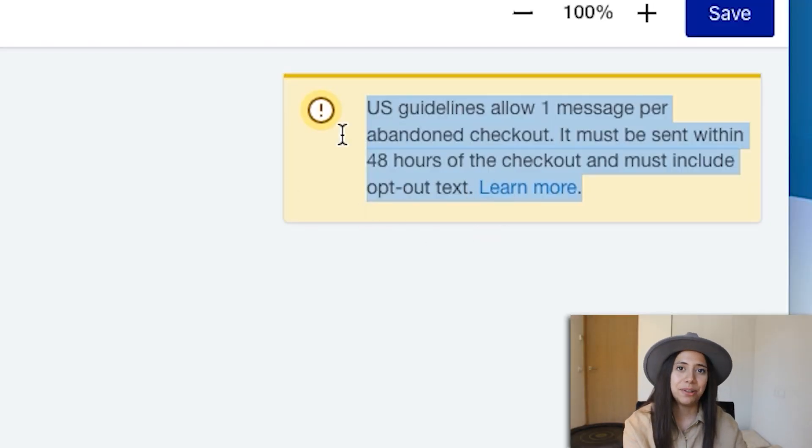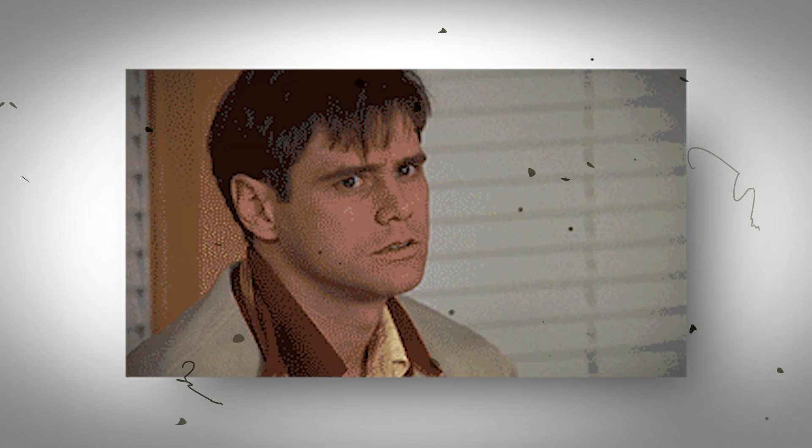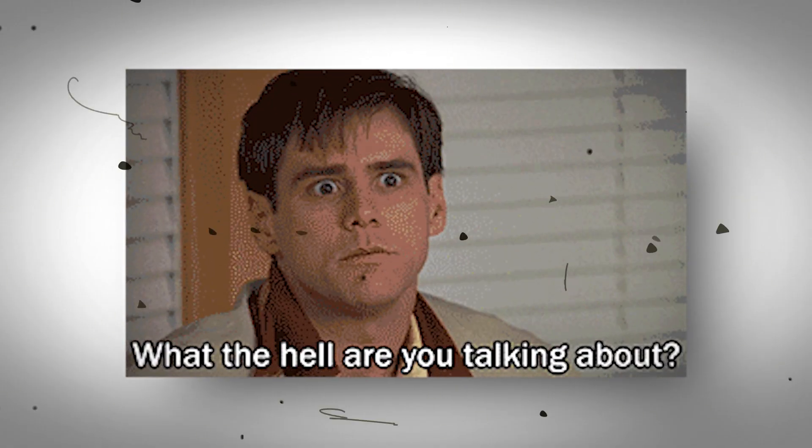We have to give users the option to say they don't want to receive these messages anymore. And the second rule — we need to send it before 48 hours. Obviously, we're going to do that, because if we send it after 48 hours, they're going to forget who we are. If I forget what I ate yesterday, I'm sure they're going to forget what they added to their cart 48 hours ago.